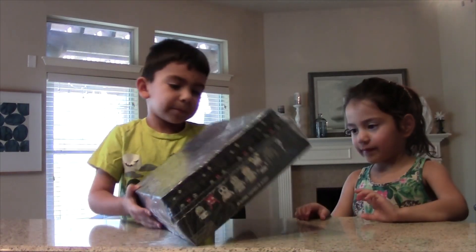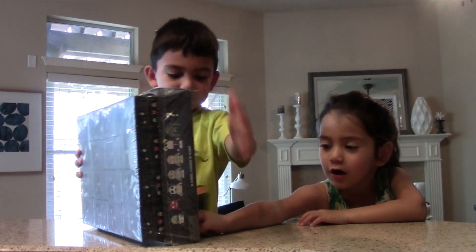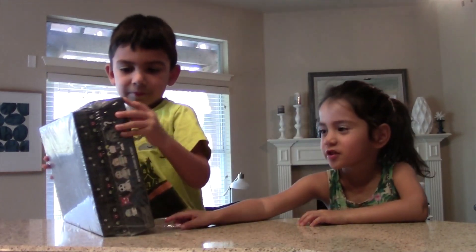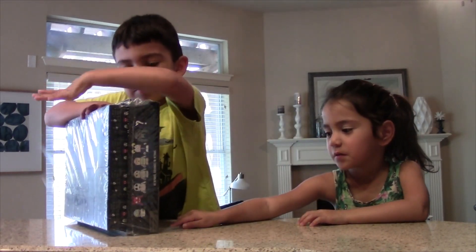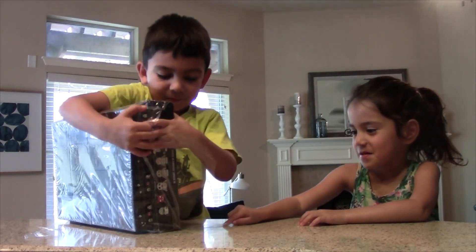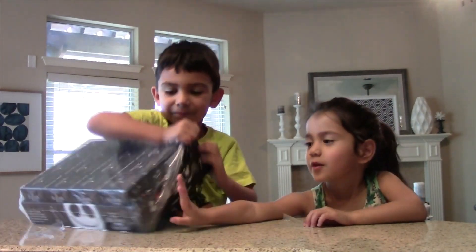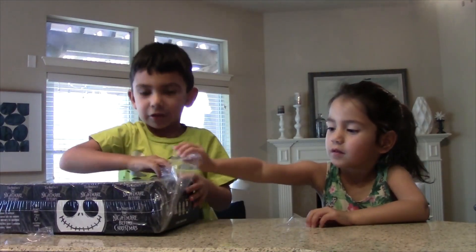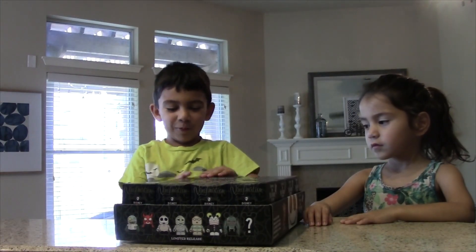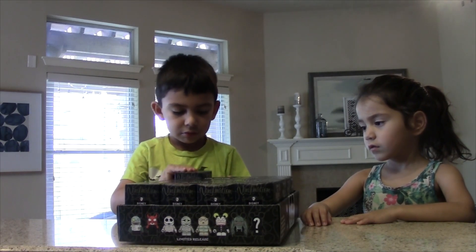Yeah! I can open it. Oh, it's so quick. I can do it. The boxes are going to fall. These are brand new boxes. I'm going first. Okay, Audrey, go ahead and pick one out.